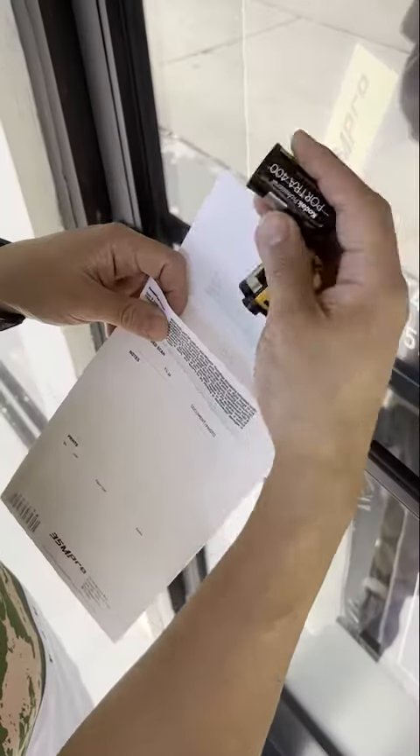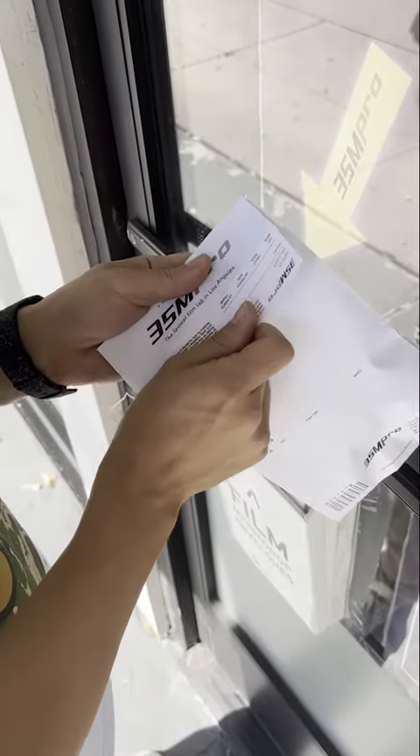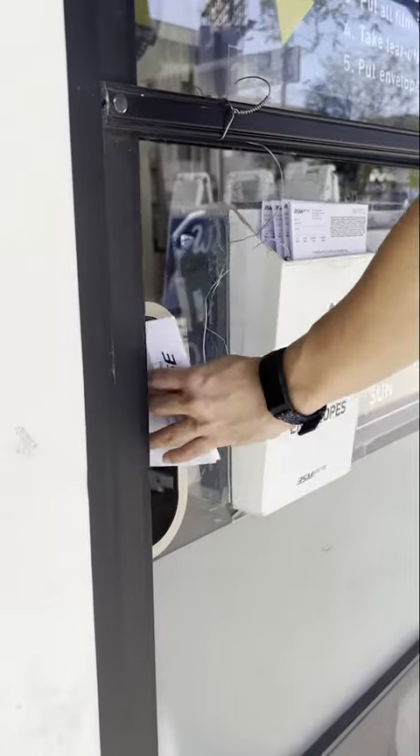Then place all your rolls into one envelope and close the top. Next, tear off the slip on the top because there is a six-digit code you will need to access your scans via email. Then slip the envelope through our mail slot.